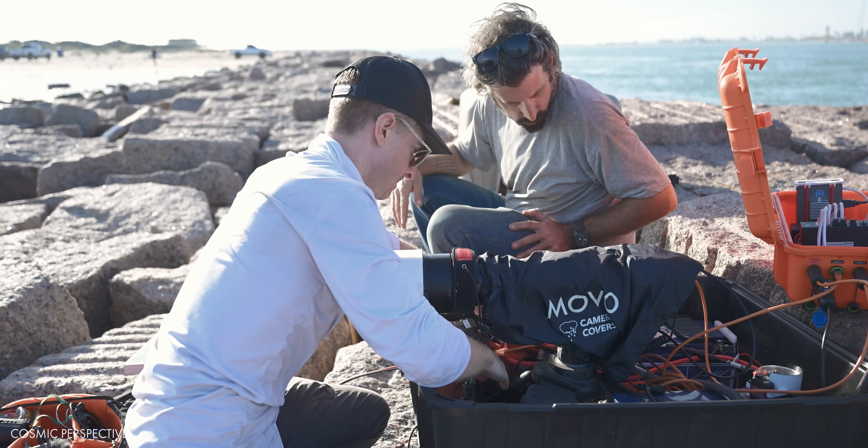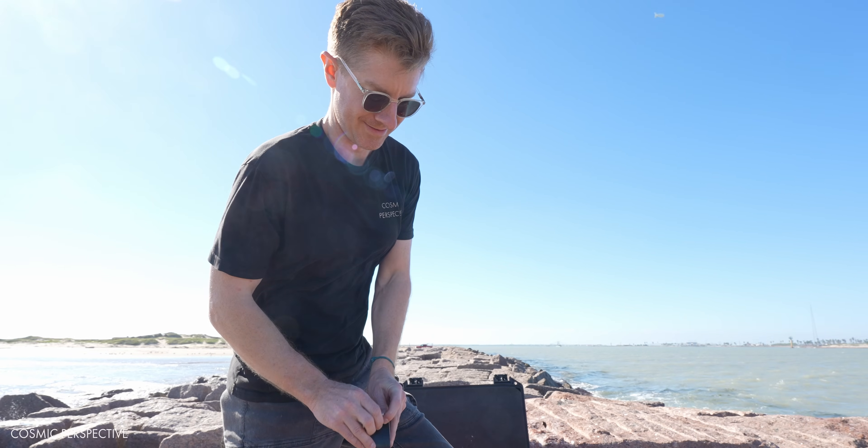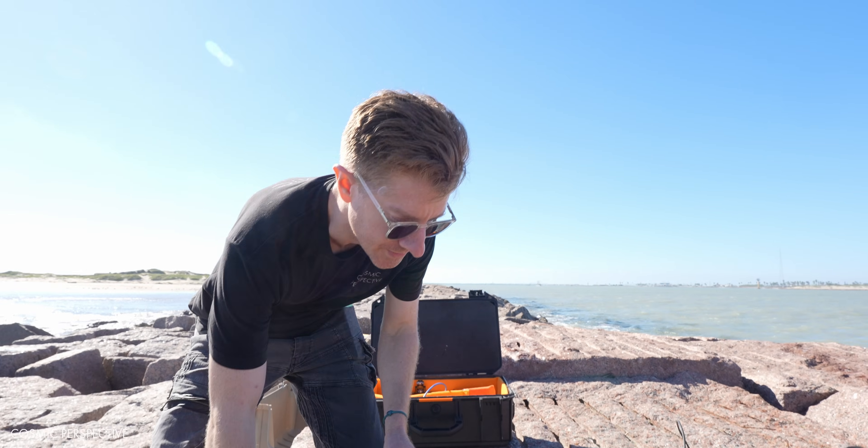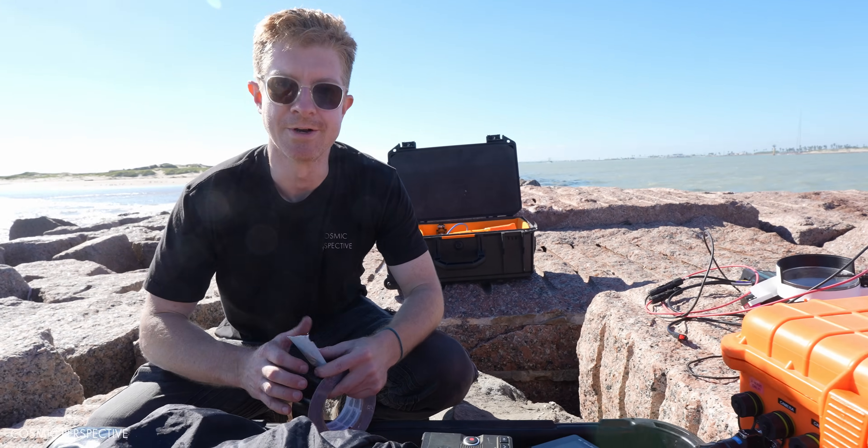How do you feel about this one? This one's looking pretty good. I love this shot — this is one of my favorite views of all of Starbase right here.